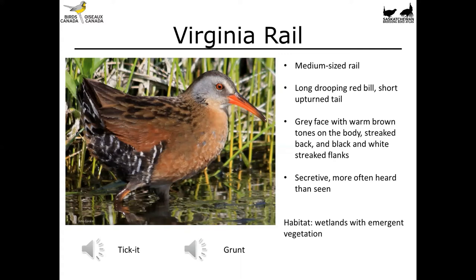Let's listen to a couple of the Virginia Rail's calls. The first is the ticket or cadic call, which is an advertisement for other birds nearby. Then we'll listen to the grunt call, which is a pair-bond maintenance and territoriality call.